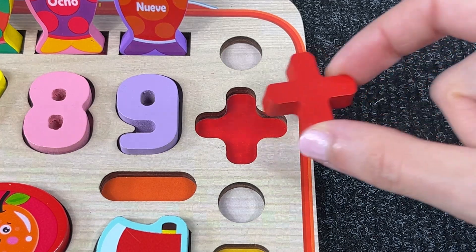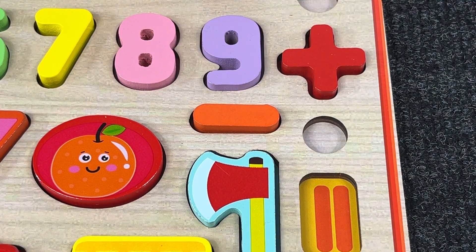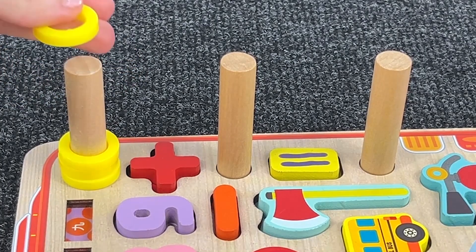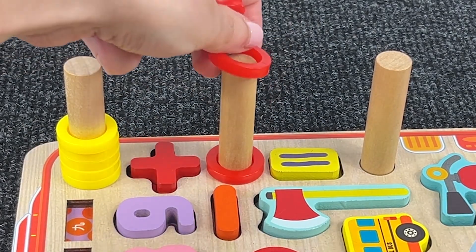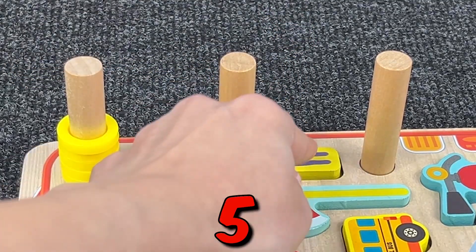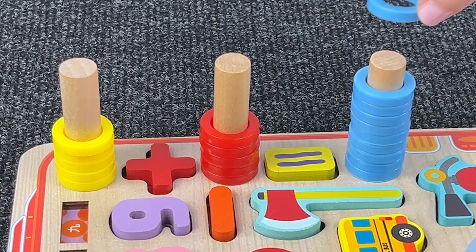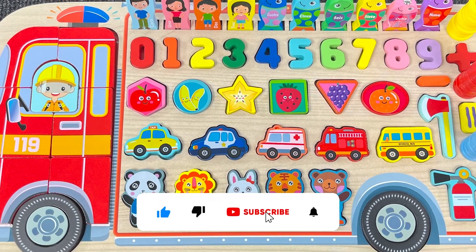This is the plus sign. This is minus. And this is the equal sign. Let's do some addition: five rings — one, two, three, four, five — plus one, two, three, four, five equals one, two, three, four, five, six, seven, eight, nine, ten. Five plus five equals ten! Great job — we completed this amazing puzzle together.